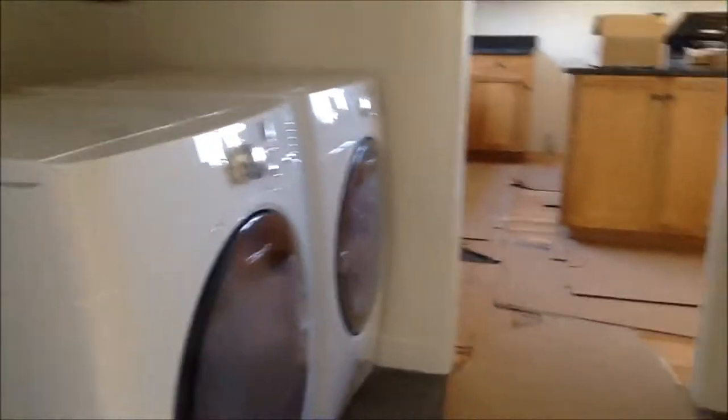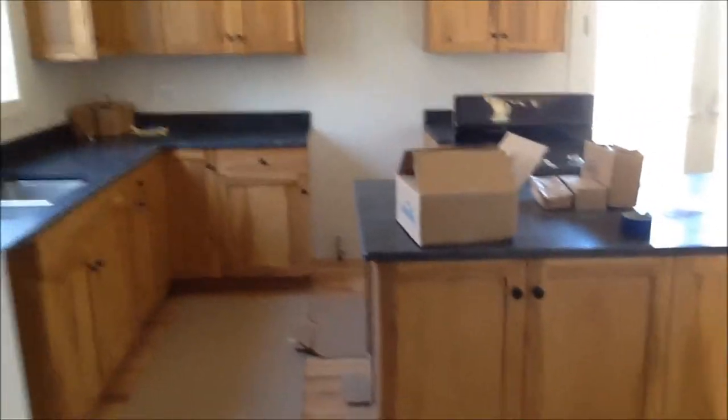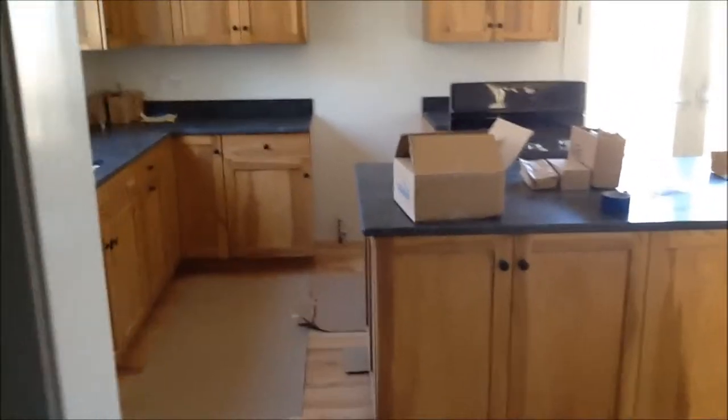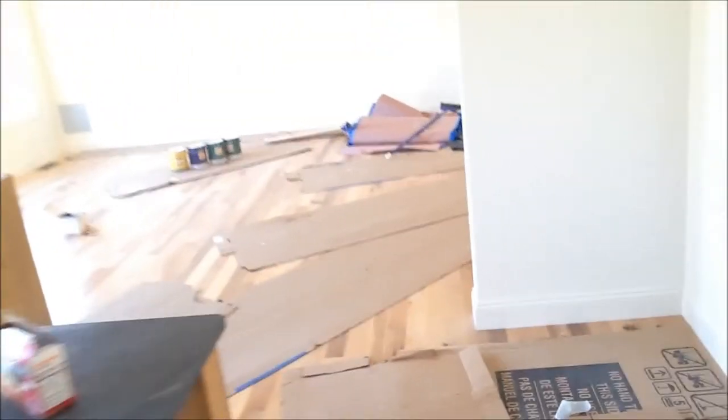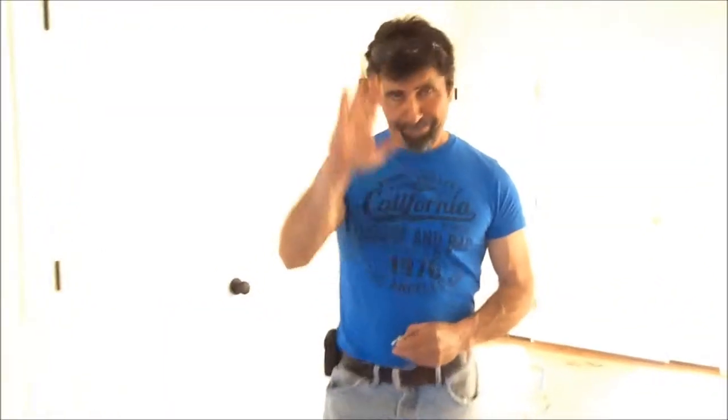They did some touch-up painting here and there that we're able to enjoy. Say hi to your admiring audience. Hello. How are you doing now? And see what the inside of the stairs looks like.